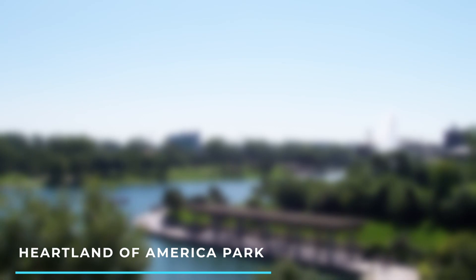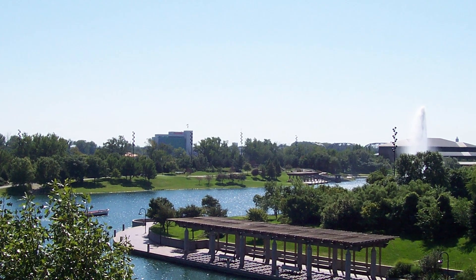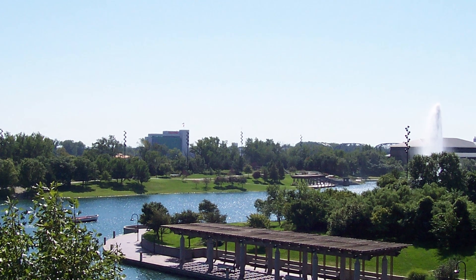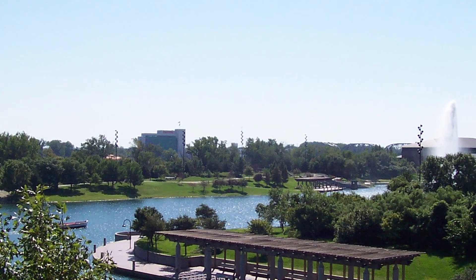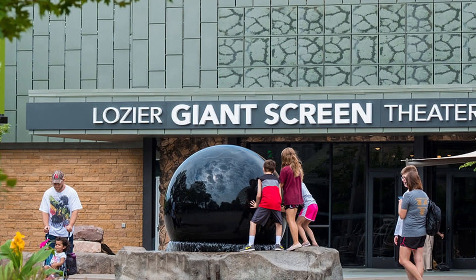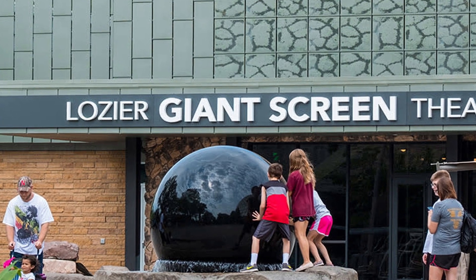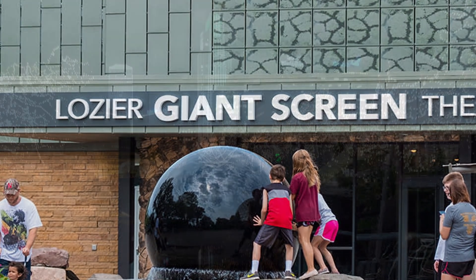7. Heartland of America Park — a picturesque park featuring a large lake, walking trails, and a fountain show, offering a peaceful oasis in downtown Omaha. 8. Omaha's Henry Doorly IMAX Theater — located within the zoo, this IMAX theater offers stunning visuals and immersive experiences on a giant screen.